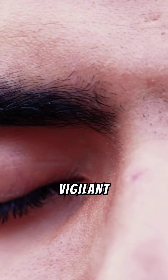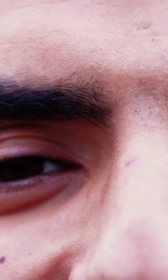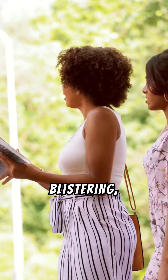It's important to remain vigilant year-round, since symptoms of a tick bite can take months to appear. Tick bites aren't usually painful, but may cause a red lump, swelling, itchiness, blistering or bruising.